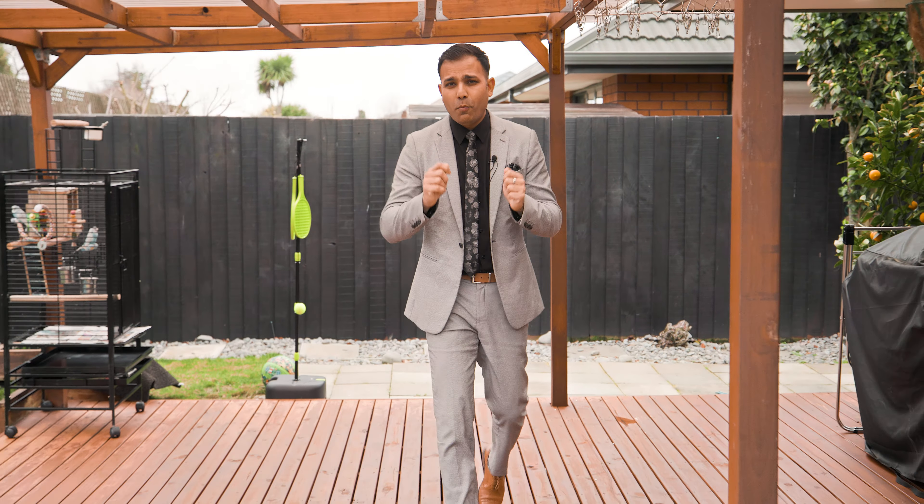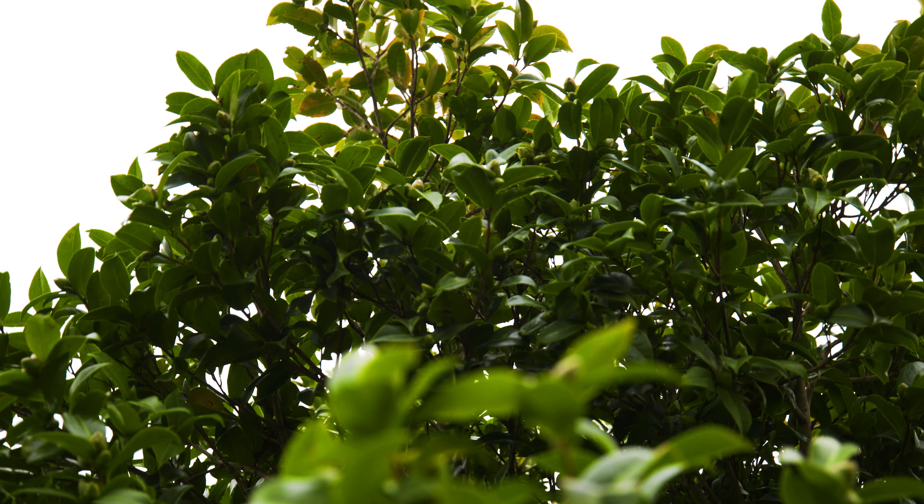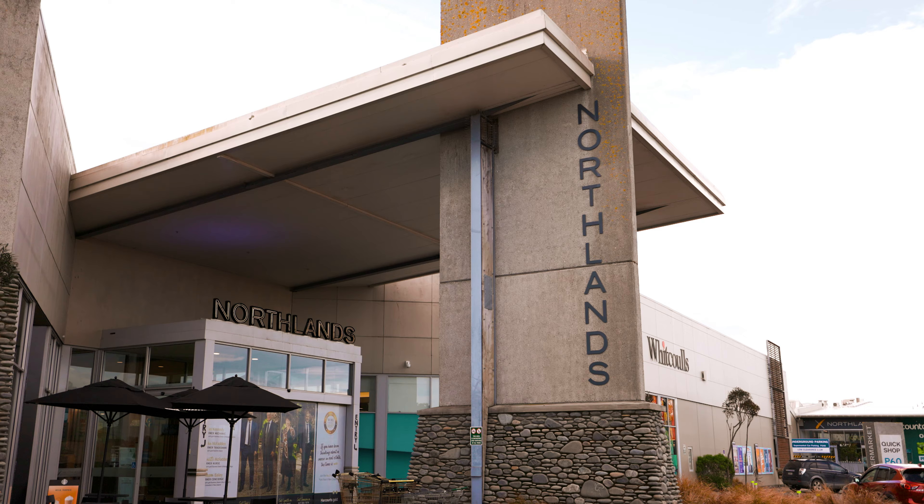As you can see, this home offers a great outdoor space with manicured landscape gardens. Location is also key — close to Northlands Mall. So come to the open home and check this stunning property out.